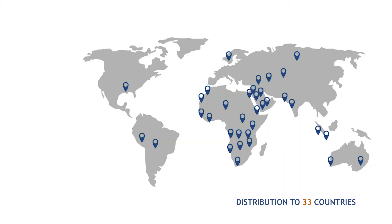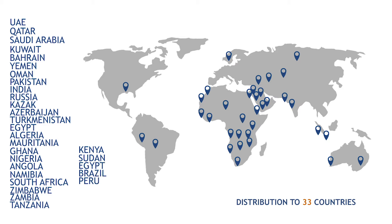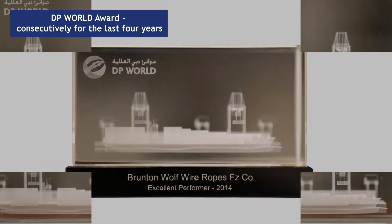Our dealer network is spread across 33 countries, ensuring product reach to far-away consumers through robust distribution infrastructure and serving equipment with proper rope terminations. We are privileged to have many direct institutions and OEMs as our customers. For the last four consecutive years, Brunton Wolf has won the Excellent Performer Award from DP World Dubai.